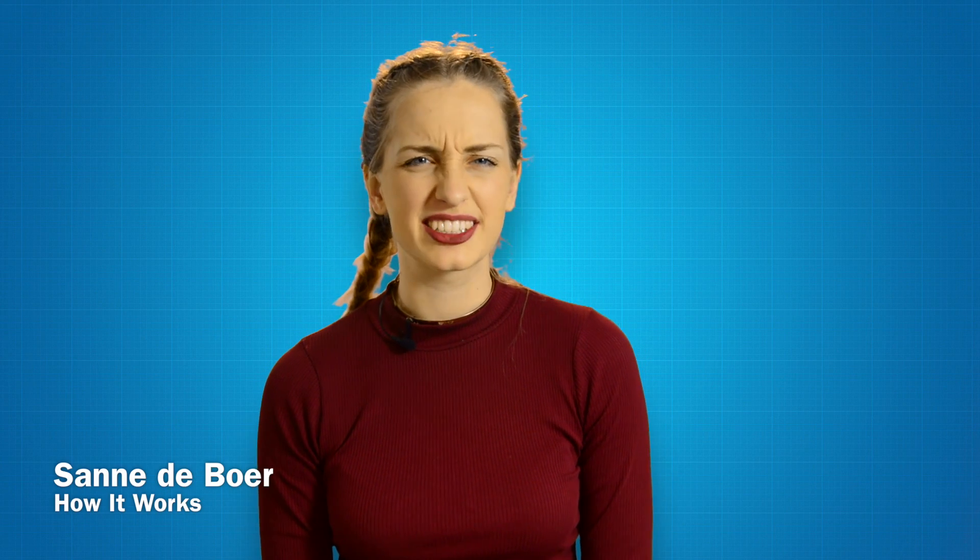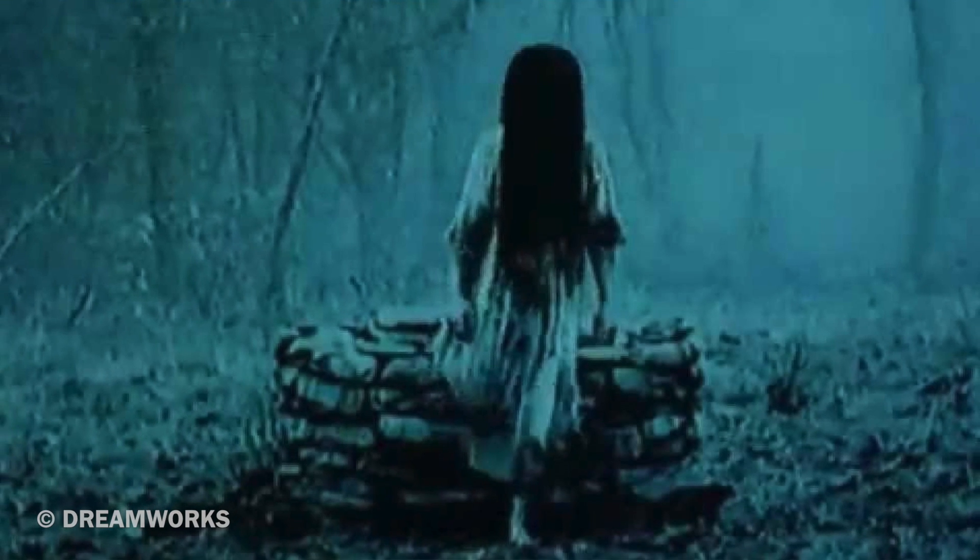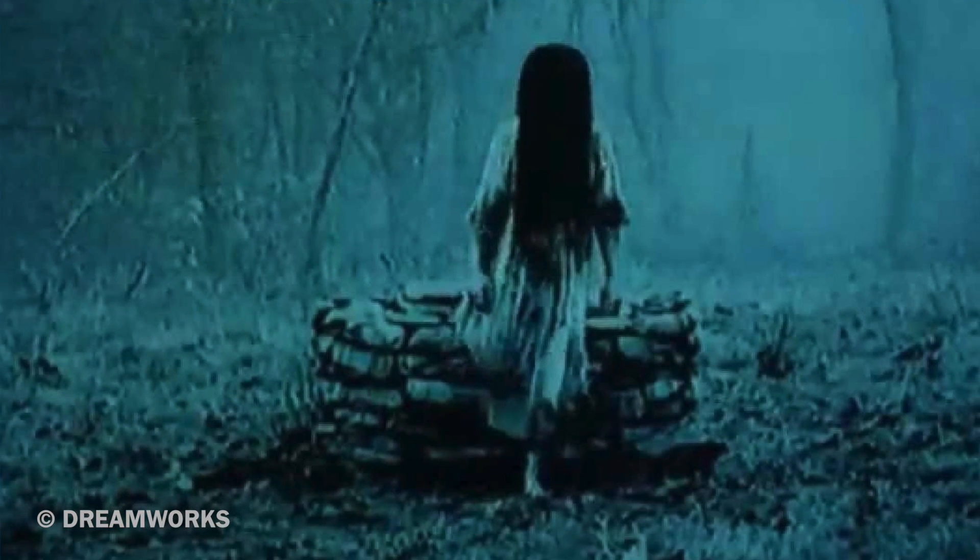Do you have that one friend who likes to creep you out by bending their thumb all the way backwards, or putting their leg up in their neck, or creepily crawling out of a well, putting their legs over their arms and stuff? Yeah, I'm looking at you, Samara. People often refer to these abilities as being double-jointed, but what is really behind these disturbing party tricks? Here are three facts about being double-jointed.